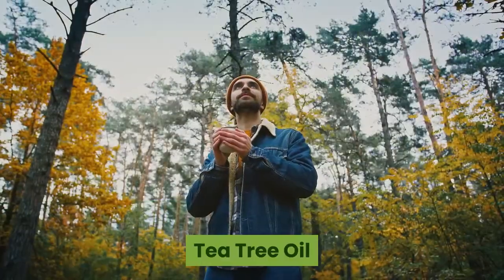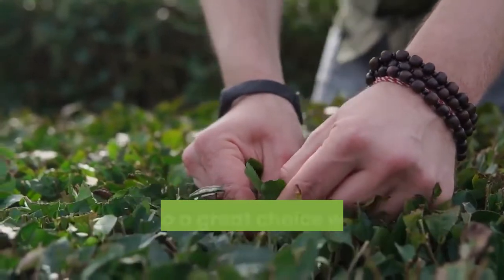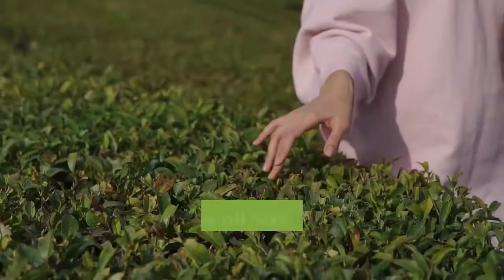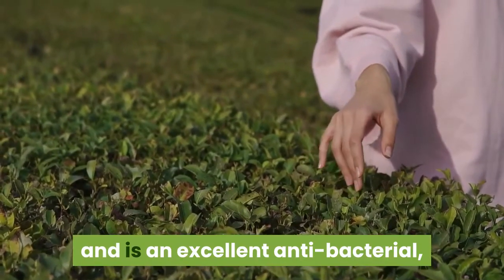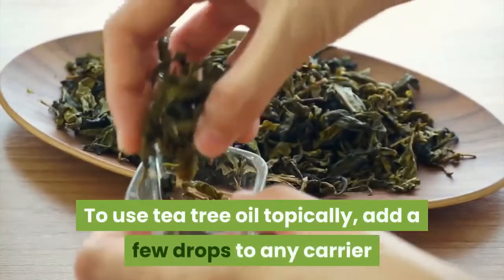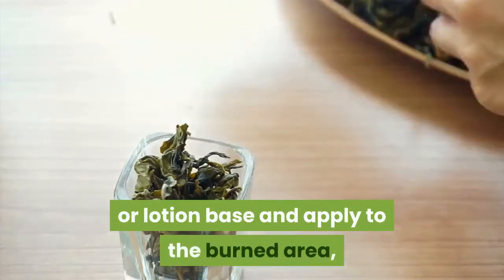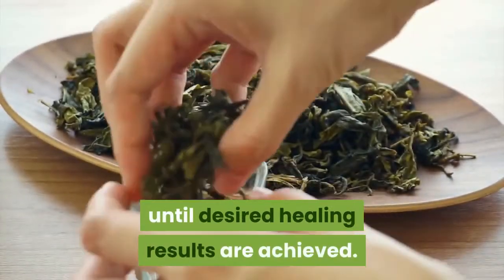Tea tree oil — Melaleuca alternifolia. Tea tree oil is often used in most soaps, but it's also a great choice when using essential oils for burns. Tea tree oil has various medicinal properties and is an excellent anti-bacterial, anti-fungal, and anti-inflammatory. To use tea tree oil topically, add a few drops to any carrier or lotion base and apply to the burned area, usually several times throughout the day, until desired healing results are achieved.